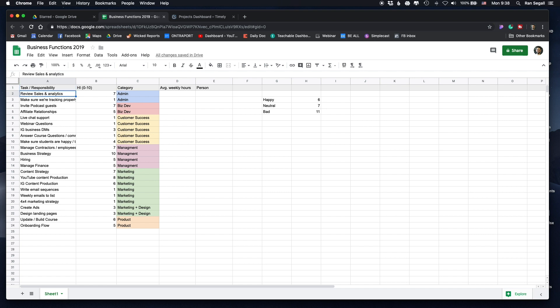First thing is I review the sales and analytics of the course, making sure we're tracking properly to understand where sales are coming from. Since I have a podcast, I have to invite podcast guests. Since I have affiliates for my course, I have to manage those relationships and ask new people to promote the course. I do live chat support because people are reaching out with questions — people on the webinar send in questions I have to answer every day, people on Instagram send me DMs, and students in the course are posting comments that I have to answer. I also have to make sure all students are happy and get testimonials.